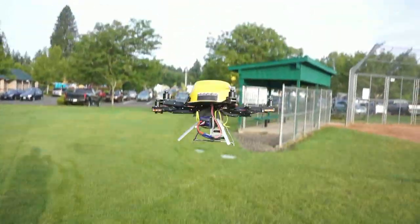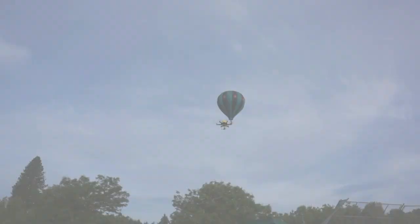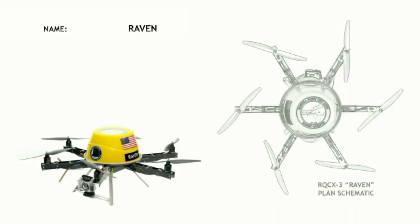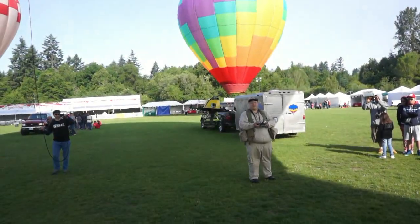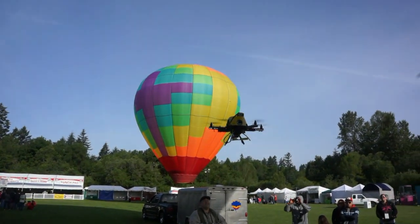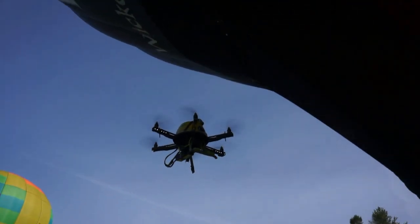One thing about flying with hot air balloons is we occasionally get people online who are upset with us. They think we're putting lives at risk by flying six slashing propellers up close to the balloons. Well, this year we found an aeronaut crazy enough to let us find out whether or not there really is any danger with a live demonstration.